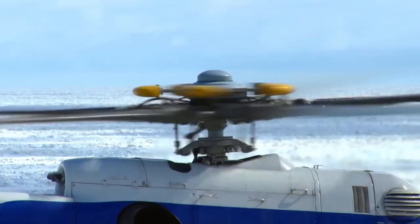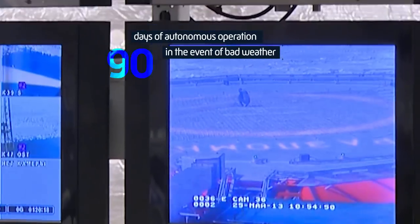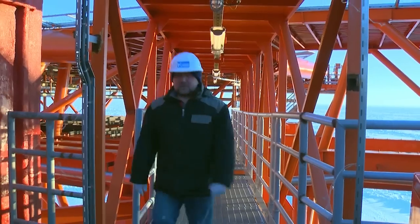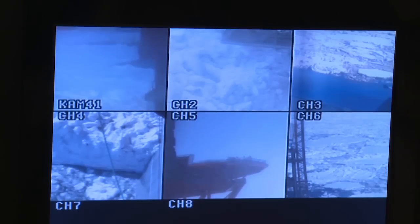At least 150 people work on the platform. It's equipped with everything necessary for living and working on board. The platform is self-contained, with supplies to last three months in isolation. The platform is effectively an artificial island, and the base of the platform sits directly on the seabed.